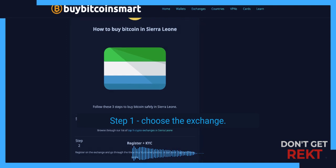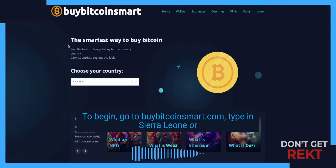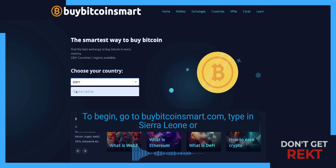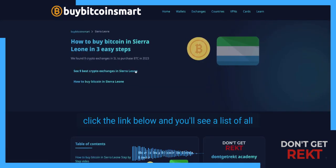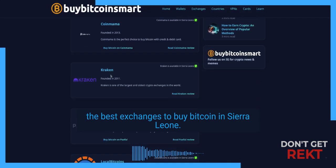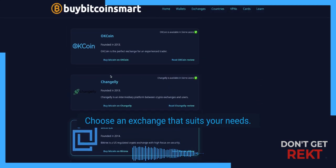Step 1: Choose the exchange. To begin, go to BuyBitcoinSmart.com, type in Sierra Leone or click the link below, and you'll see a list of all the best exchanges to buy Bitcoin in Sierra Leone. Choose an exchange that suits your needs.